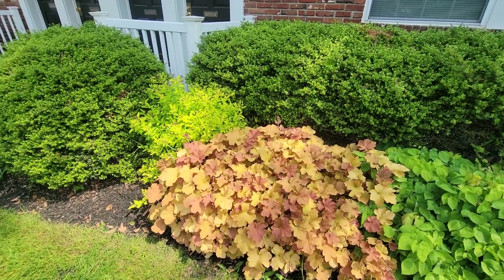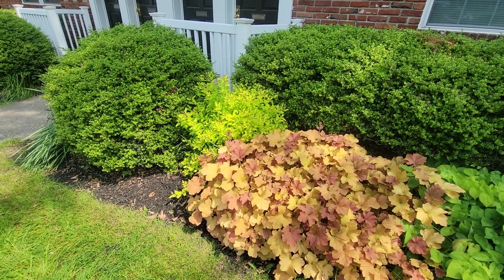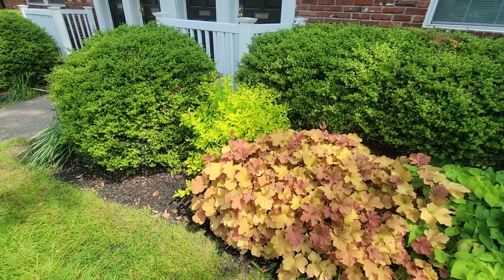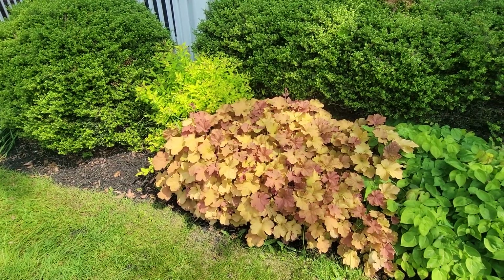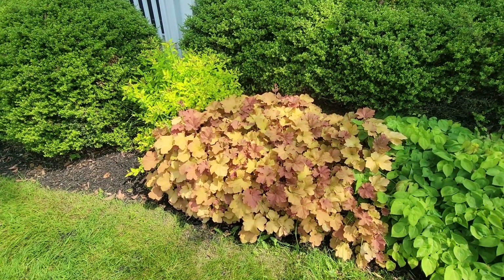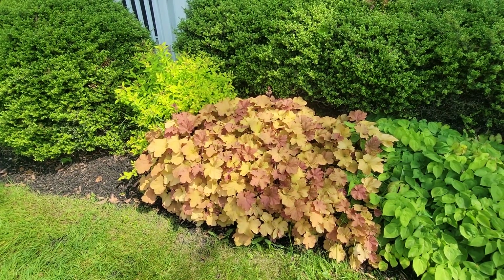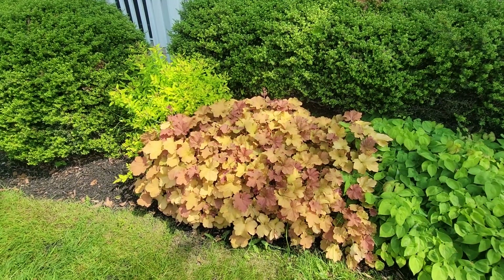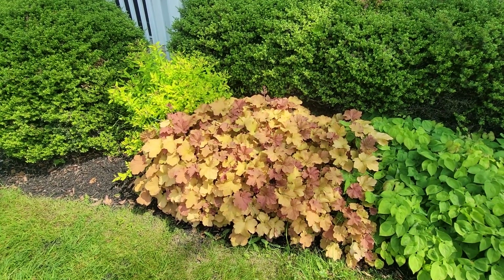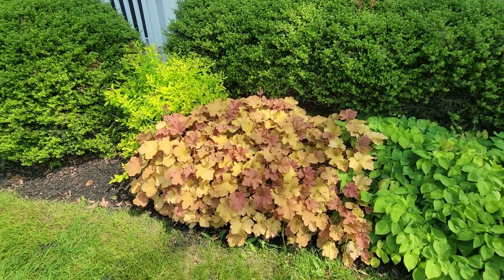I'll make a couple of comments here. That spirea is, I think it's Gold Flame, but it might be Gold Mound — it doesn't matter. These plants were put in likely in 2006, maybe 2007 at the latest. And as I said from the beginning of this video, this is 2023.